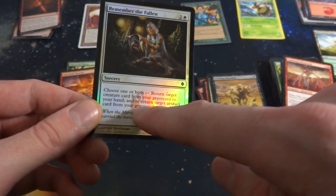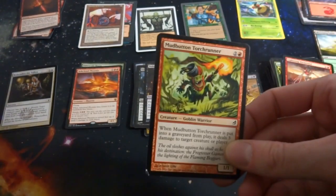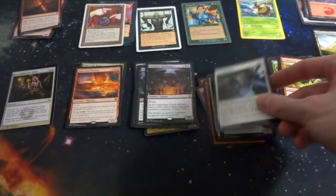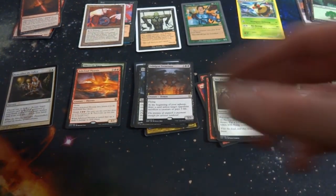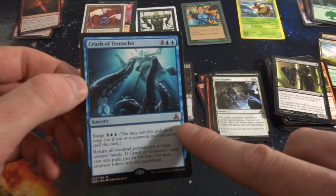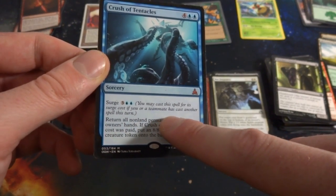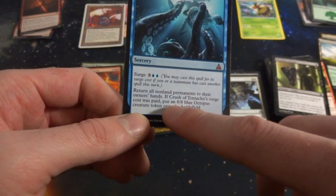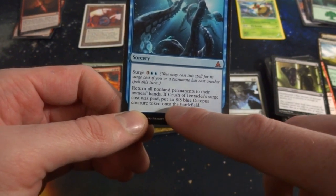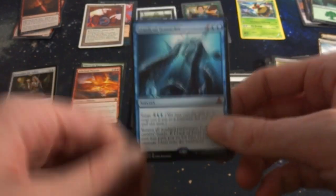Got a card — choose one or both: return target creature from your graveyard to your hand, or return target artifact from your graveyard to your hand. Got cards from Lorwyn or Morningtide — Mud Button Torchrunner, Not Forgotten. Got a Forest, got the Chosen, the snake coming right at you. Another mythic from Battle for Zendikar — four and two blue sorcery, Surge cost three and two blue. You may cast it for its surge cost if a teammate cast another spell this turn. Return all non-land permanents to owners' hands; if the surge cost was paid, put an 8/8 blue Octopus creature token onto the battlefield.